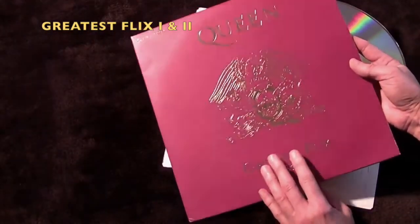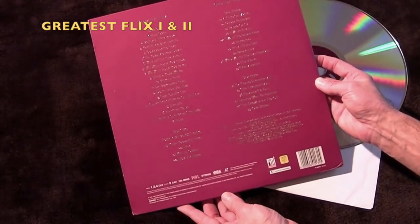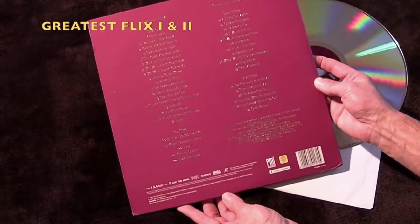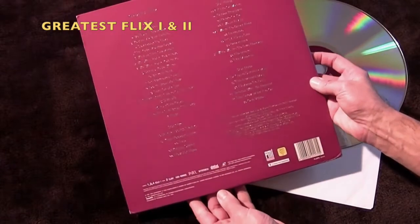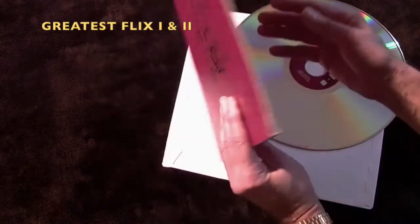Really nice package and well worth getting hold of and adding to your collection if you do collect Laserdiscs. It was issued by Pioneer and Picture Music International.